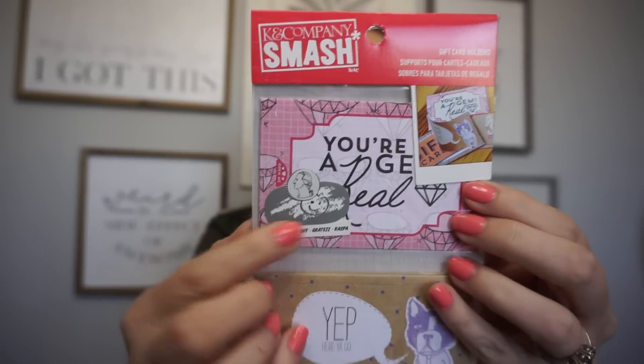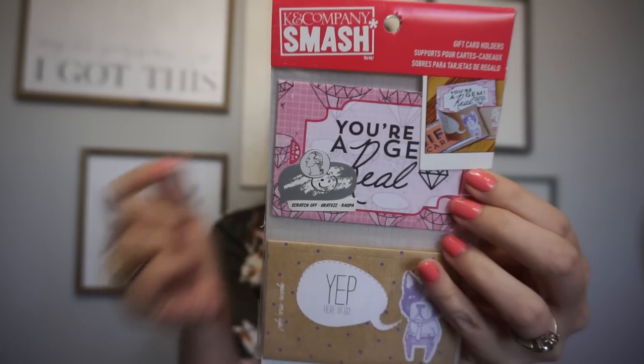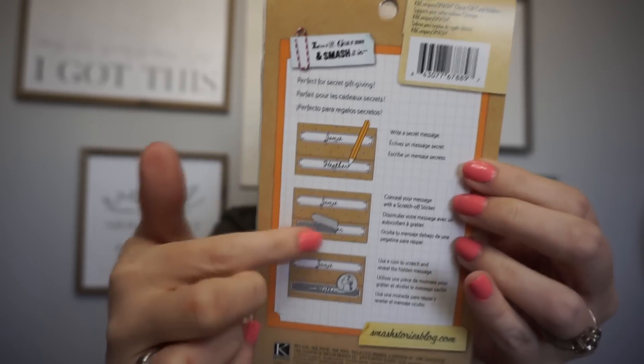I also found K&Company Smash gift card holders — how cool is that! You write a message and then cover it with a little scratch-off label. I've never heard of this brand before, but it's such a fun idea.